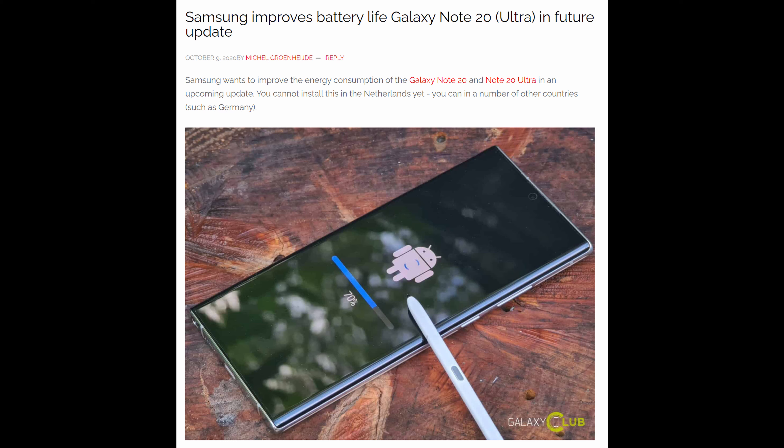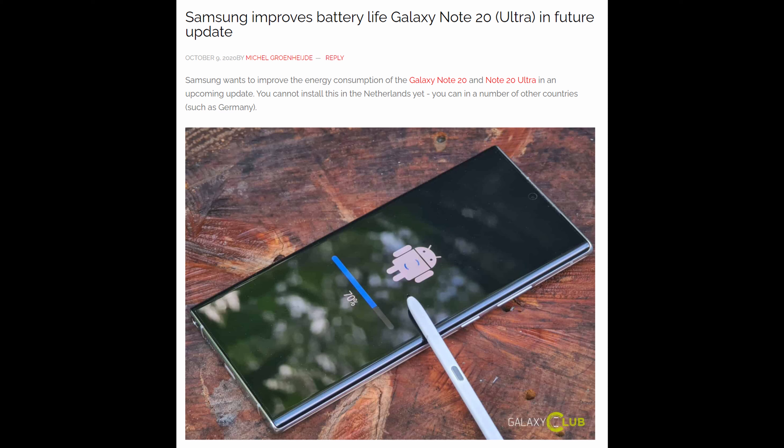Galaxy Note 20 and Note 20 Ultra — there's a new update rolling out. There is an October update rolling out that you might have already gotten, or it's going to hit your phone soon. There's an additional update rolling out as well that does some cool stuff. That update is about a 255 meg update, and it's going to include battery life improvements, so better battery life. It also improves the stability of the camera and dark mode feature.